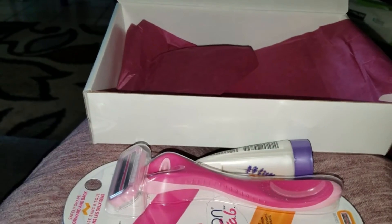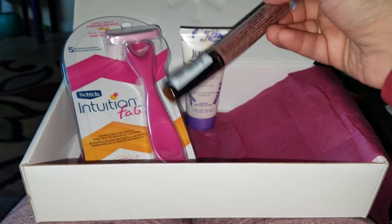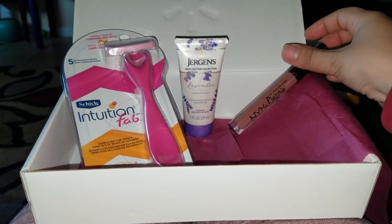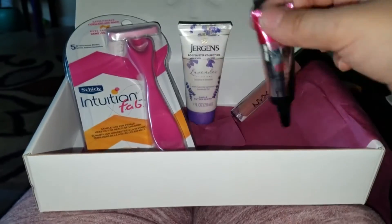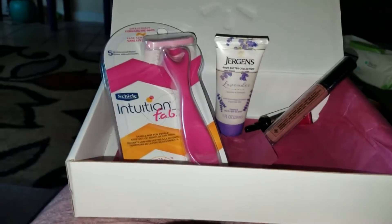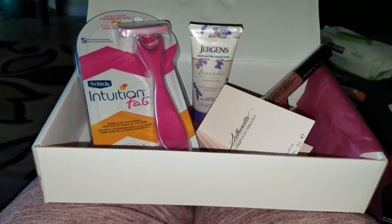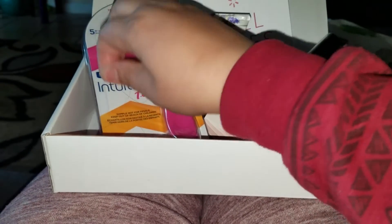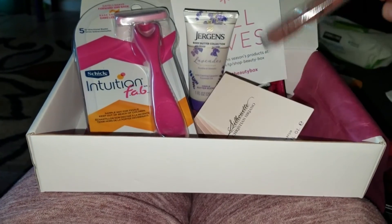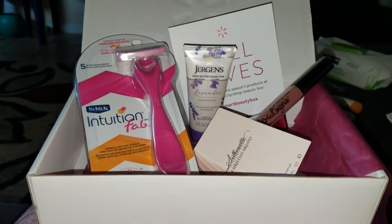So that's everything in today's Fall Faves box: the razor, the Jergens lavender body butter, the NYX Lingerie lip gloss, the Hard Candy long-wear primer, and the Christian Siriano perfume. That's five items — five fall faves! My favorite is the razor because I love razors, and the lip gloss I'll gift to my mom.